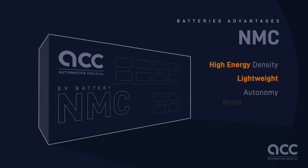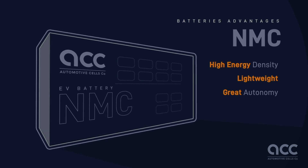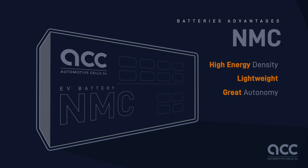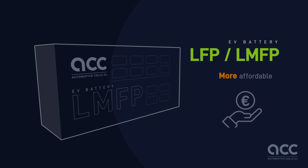With even higher energy density and faster charging, NMC batteries weigh lighter and offer the finest autonomy. These features make NMC batteries a popular choice for electric vehicles, balancing performance, safety, and longevity. LMFP technology remains an option of choice, making electrification more affordable.